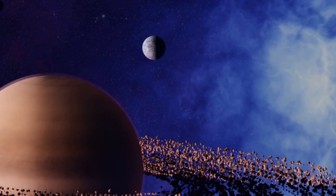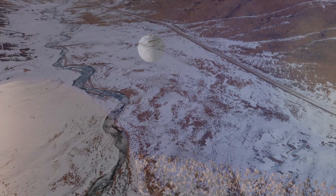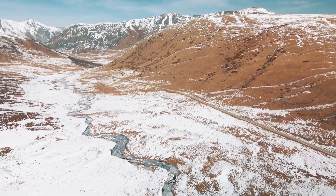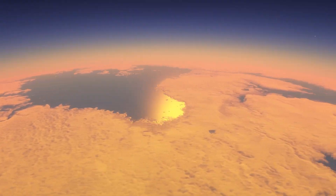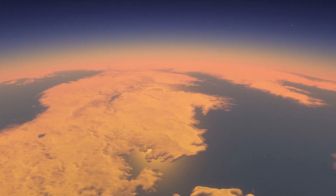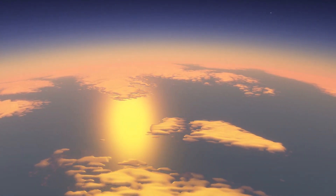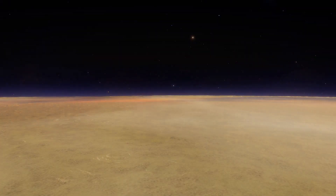The geology of Titan is equally intriguing. Its surface is sculpted by rivers and streams of liquid hydrocarbons, carving channels and valleys into the landscape. The interaction between liquid methane and ethane and the icy crust leads to geological processes that are both alien and captivating. The icy crust itself is not made of water ice, as one might expect, but rather a mixture of water and ammonia compounds, reflecting the extreme conditions that prevail on this moon.